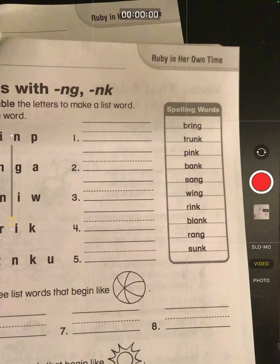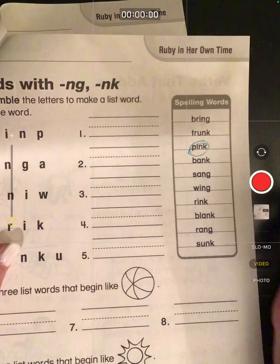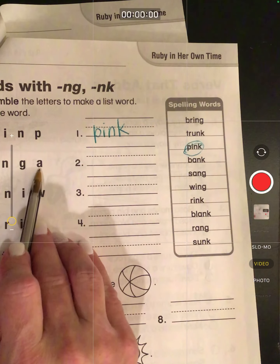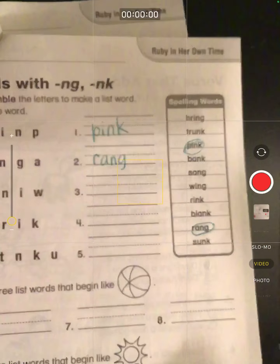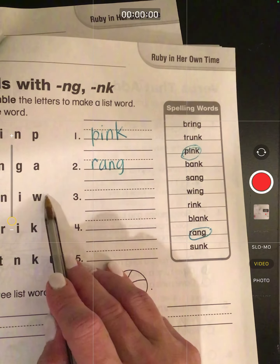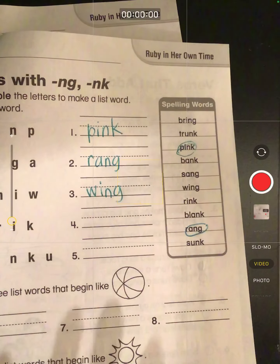Now we just have one more word to do, and it is unscrambling the letters — these are fun. So I have K-I-N-P. If I change the P and the K, what word do I have? I have the word 'pink.' R-N-G-A — if I move that A right here, what word do I have, friends? I have 'rang.' G-N-I-W — what if I take that N and that G, and actually just flip the whole word around? If I put the W first, the I second, the N third, and the G fourth, what word do I have? I have 'wing.'